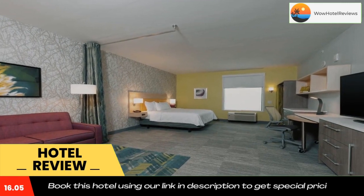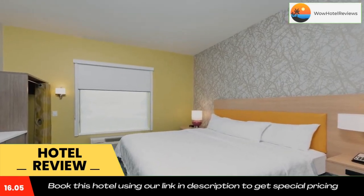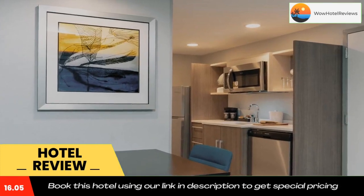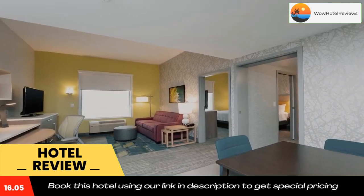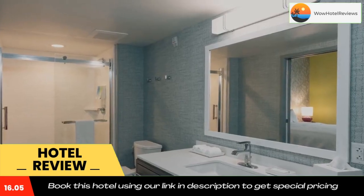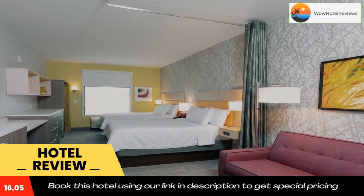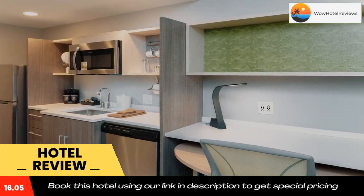Indianapolis Zoo is 11 miles from Home 2 Suites by Hilton Indianapolis Airport, while Indiana Convention Center is 11 miles away. The nearest airport is Indianapolis International Airport, 8.1 miles from the hotel. Use our link in the description to get a special discount on this hotel. Don't forget to like and subscribe to our channel.